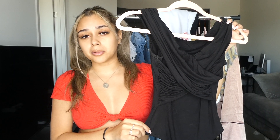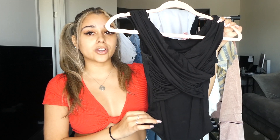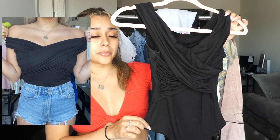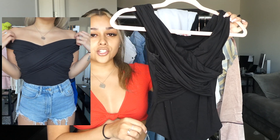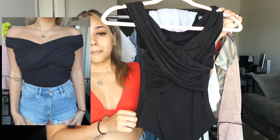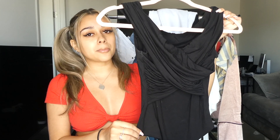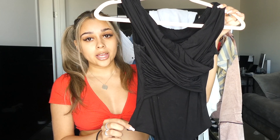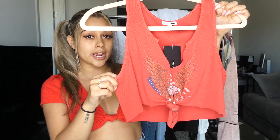Next is this strapless black bodysuit. You can never go wrong with too many black bodysuits. These go perfect for day or night. In the daytime I'd dress it up with shorts; for nighttime it goes perfect with jeans and a nice leather jacket. You can do the sleeves off the shoulder or above the shoulder — I personally like to wear it off the shoulder.